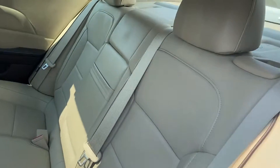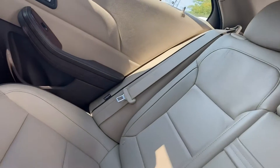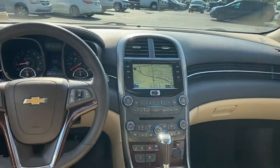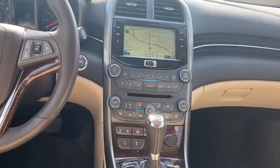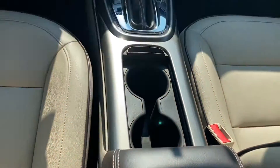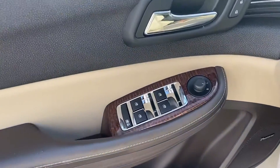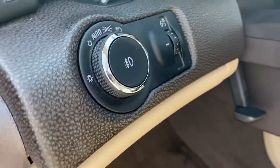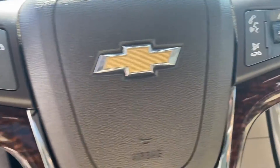Turbocharged engine, multi-zone air conditioning, heated side view mirrors, leather seats, moonroof, passenger seat adjustable lumbar support, power driver seat, power passenger seat, pass-through rear seat, Bluetooth, brake assist, power outlet, auto climate control, keyless entry, and front bucket seats.